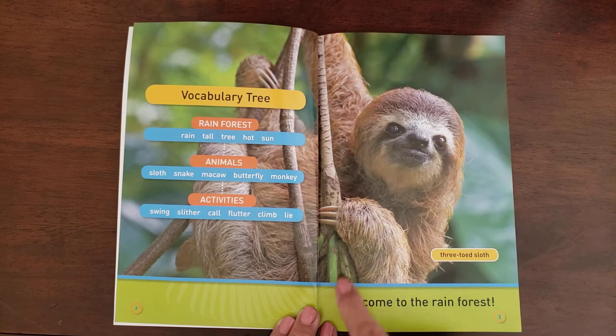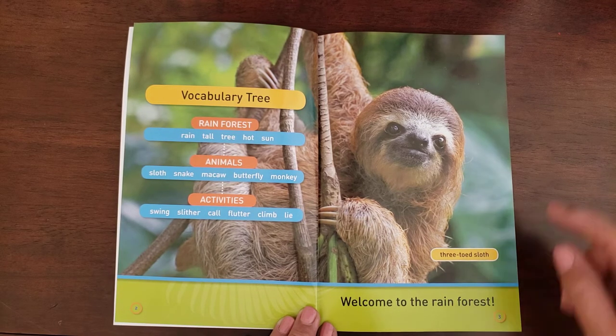And this guy is like a real true version of our guy Bob and Madison — it's a three-toed sloth. And it says: welcome to the rainforest.